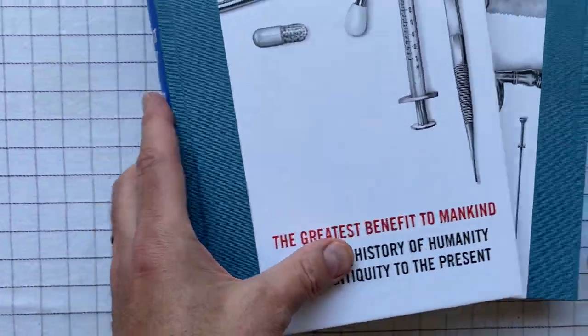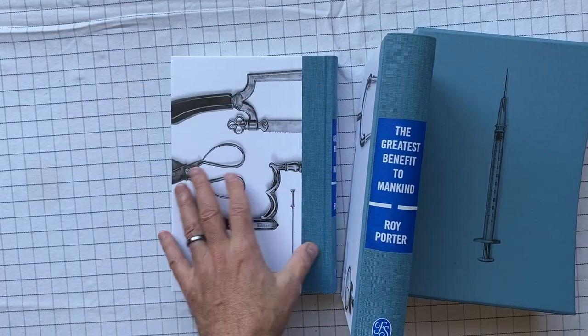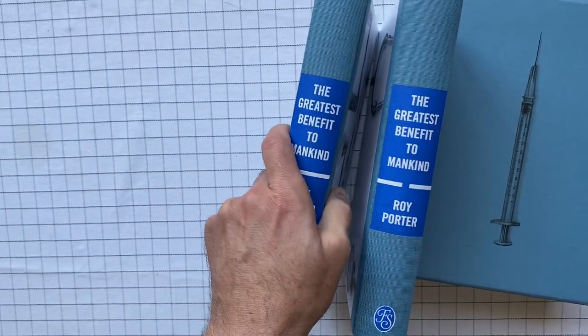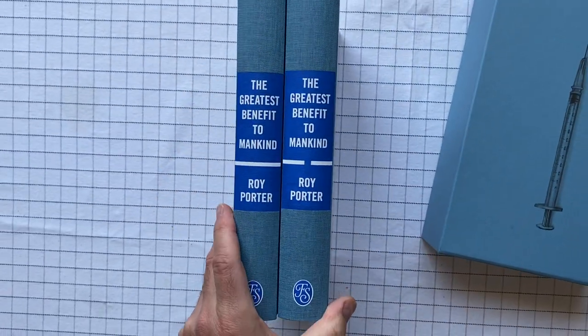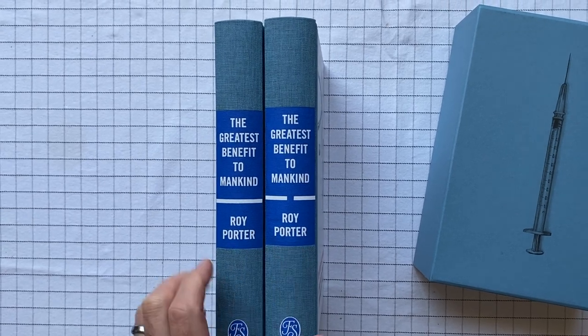So this is obviously volume two, and when I put it in the slipcover, I'll just put it to the right. I read English left to right, so when it's in the slipcover it'll look like this — that'll be one and that'll be two.